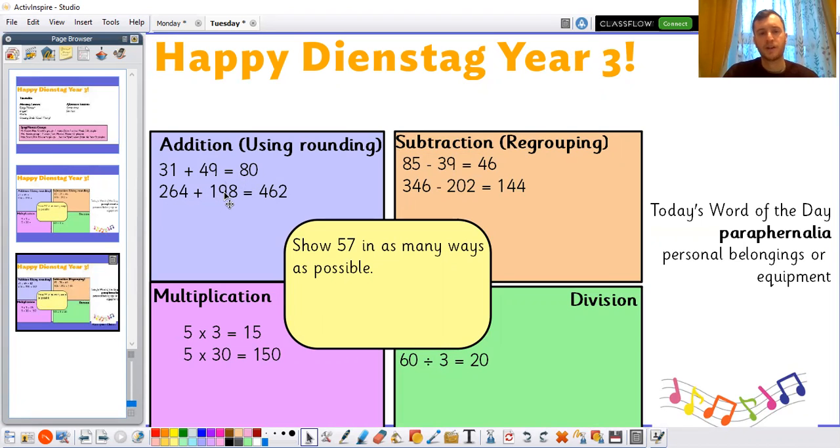264 plus 198: I did 264 plus 200, which would be 464. But because I added two extra, I've got to take away two, which got me 462.